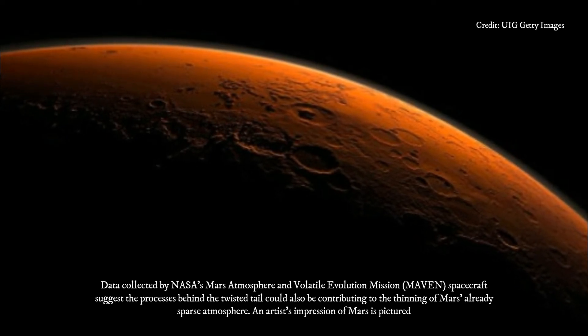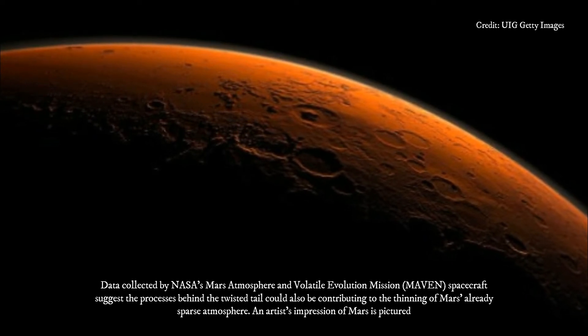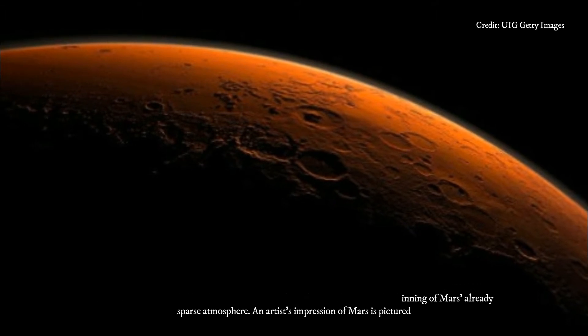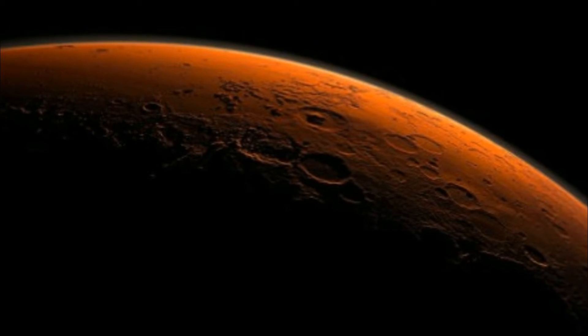DiBraccio is project scientist for MAVEN, and is presenting this research at a press briefing Thursday, October 19, during the 49th Annual Meeting of the American Astronomical Society's Division for Planetary Sciences in Provo, Utah.